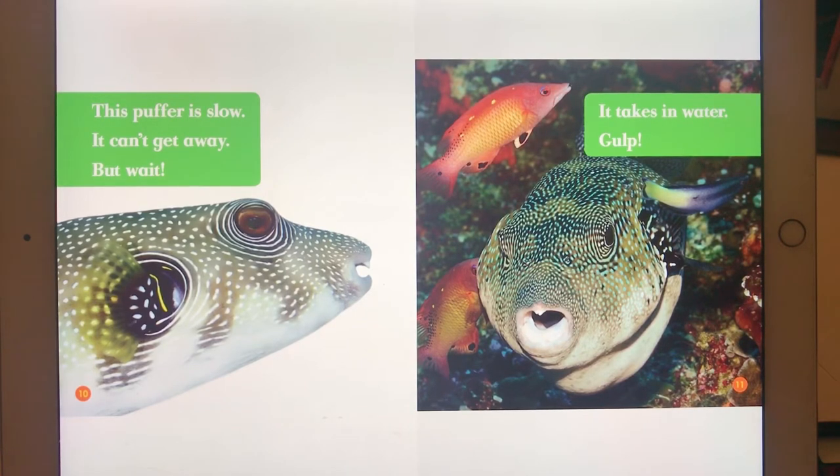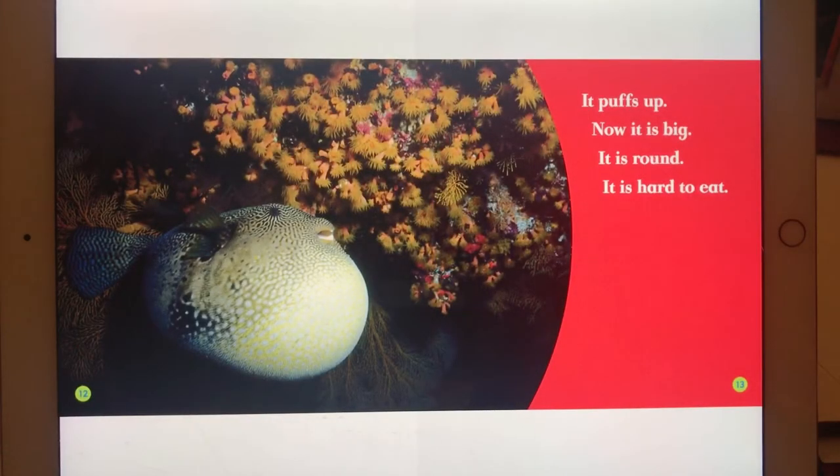Gulp, gulp, gulp. It puffs up. Now it is big. It is round. And it is hard to eat.